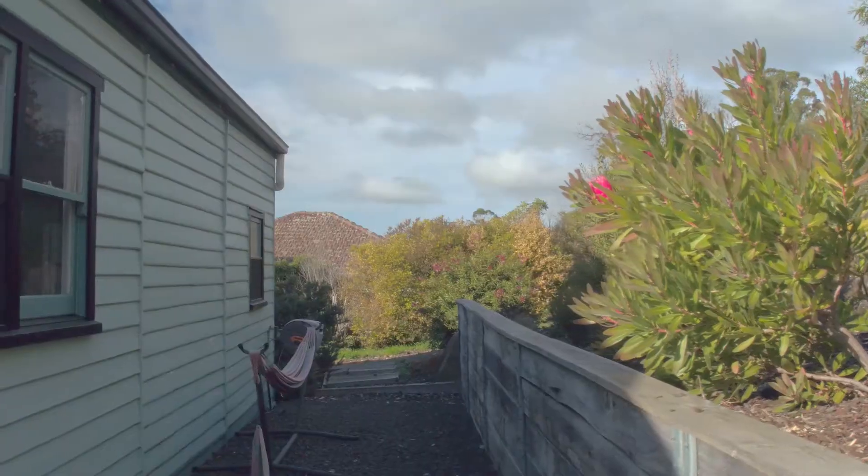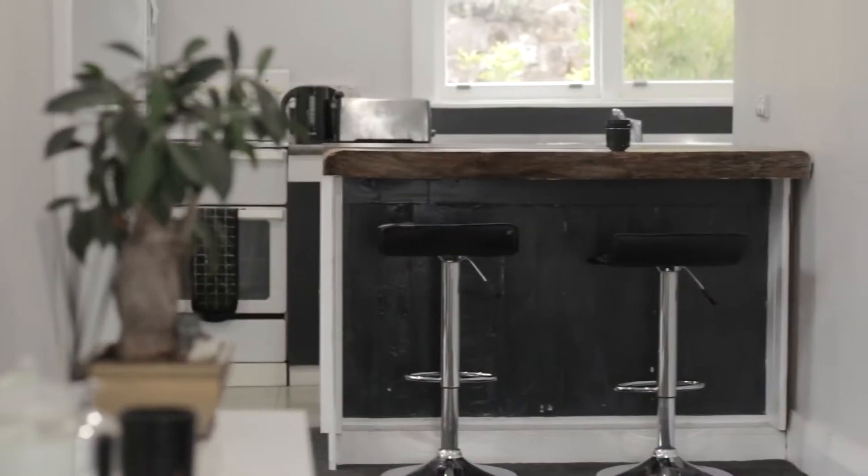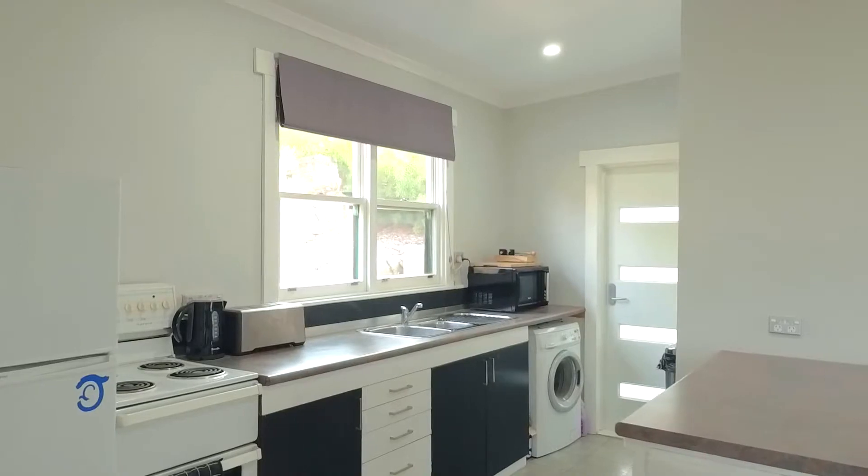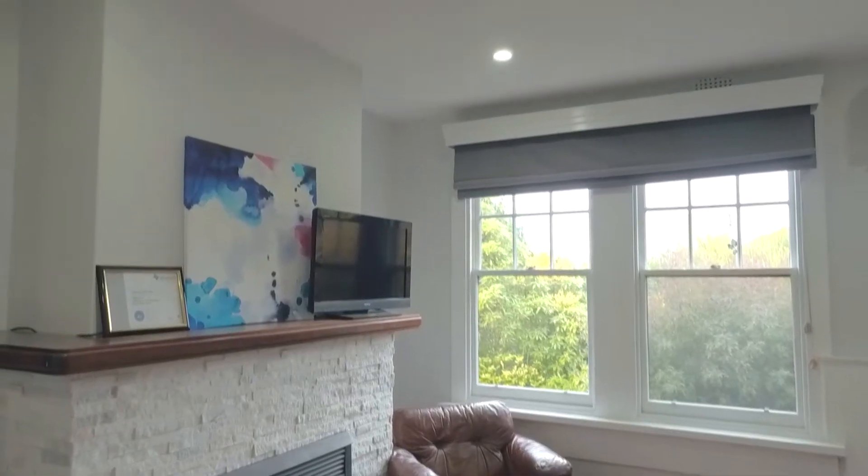A flowing open plan layout greets you upon entry with many period features. A real highlight — high ceilings are found throughout the home, and it has a warm and sunny feel.